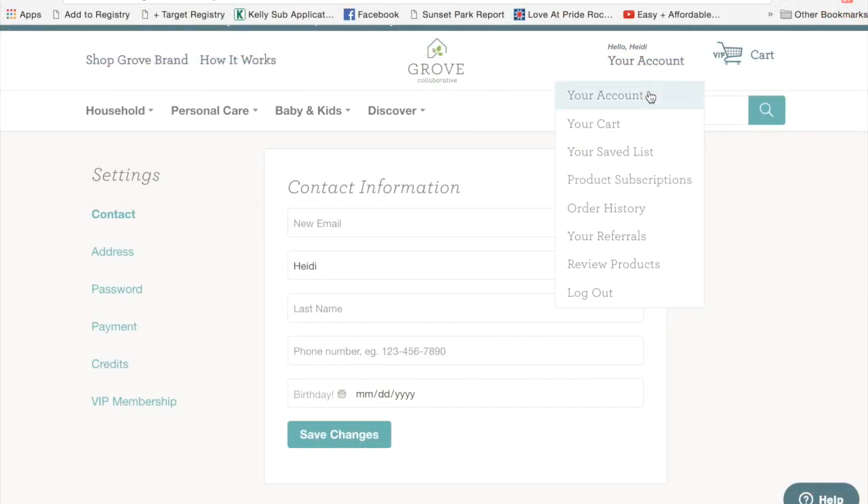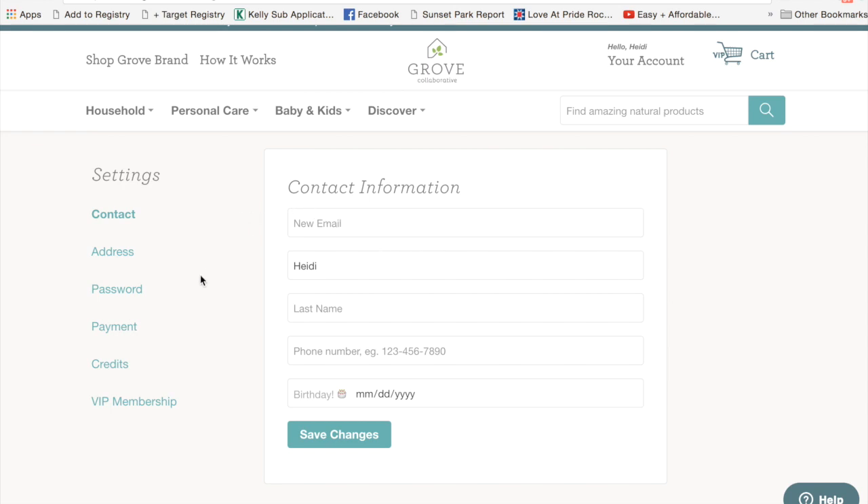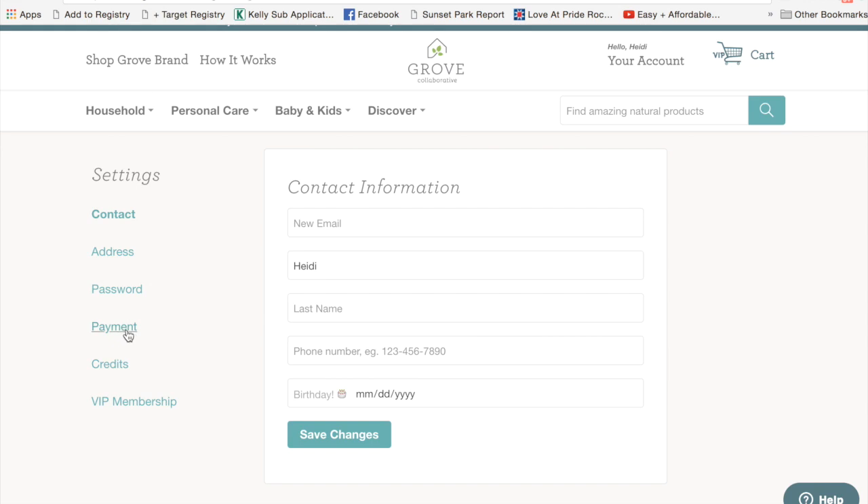Another way you can be absolutely sure you will not get charged for any additional products: go to your account on the left-hand side and find the icon that says Payment. When you click on this icon, it is going to bring you to whatever credit card or debit card you have saved, which you would have used to make your first purchase and get your freebies. As you can see, I do not have one here because I've already deleted my card. If your card info shows up there, click Delete. Then Grove Collaborative will not have a card on file for you, so they will not ship you any additional products because they do not have a card to charge.